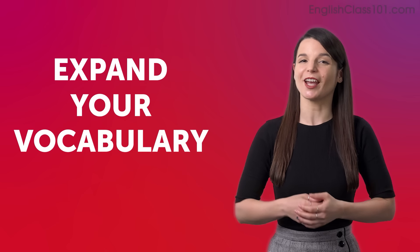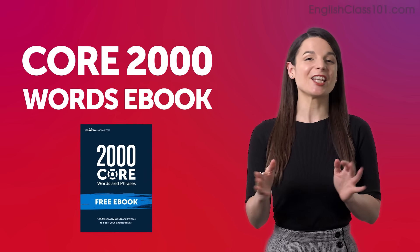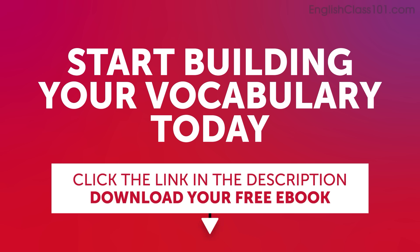Did you get it right? I hope you learned something from this quiz. Let us know if you have any questions. Expand your vocabulary with our Core 2000 Words eBook. It's free and packed with essential expressions that you'll use on a daily basis. Start building your vocabulary today. Click the link in the description below to download your free English eBook before it's gone.